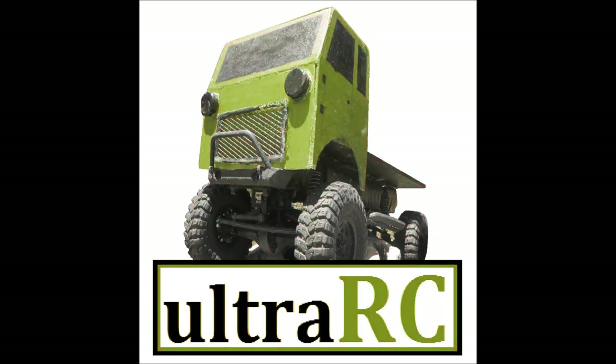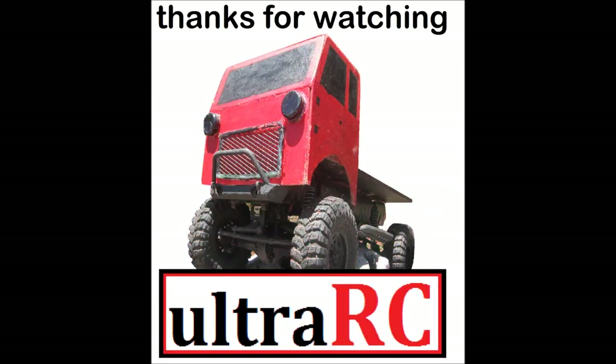Alright, so if there's anything else you'd like to know, comment down below and I'll do my best to help. If you like this video, give it a thumbs up, and if you want to see more Ultra RC videos, subscribe and don't forget to press the bell icon as well. Thanks for watching Ultra RC, and see you later.